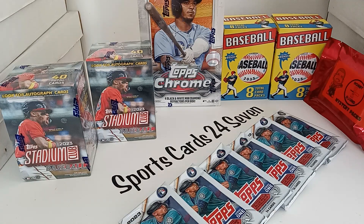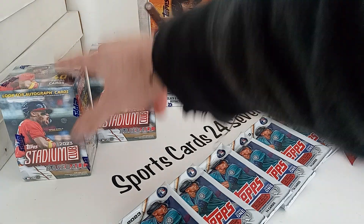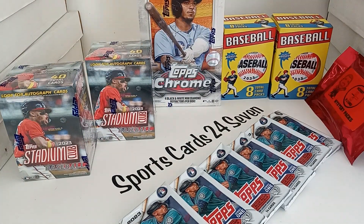Six packs, an amazing Hobby Hound mystery pack — two of these with 16 packs total and some mystery bonus item. Two Stadium Clubs and a hobby box of Topps Chrome 2022. It is a light break, but all of this is only $9.95.